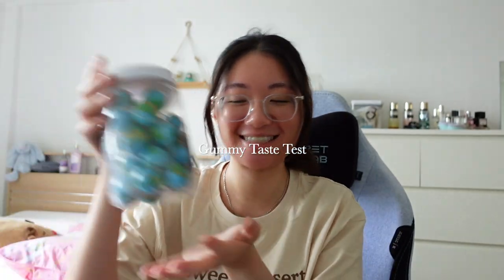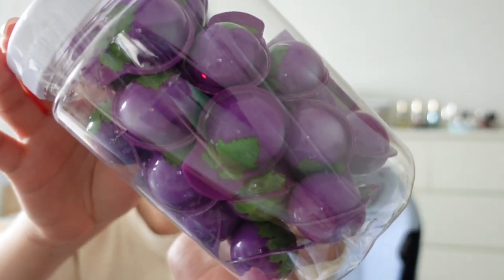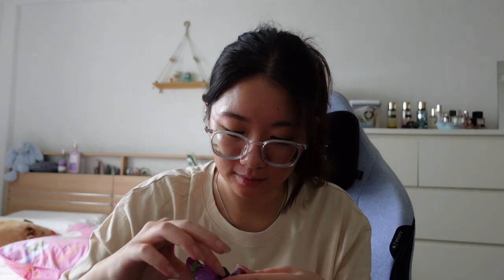I bought these earth-shaped gummy candies and also grape ones. This looks really, really good. Let me try this right now. It smells like Hi-Chew, the grape candy. I'm going to try it. It is the grape one. Now I'm going to try the grape gummy. This one is the grape one.